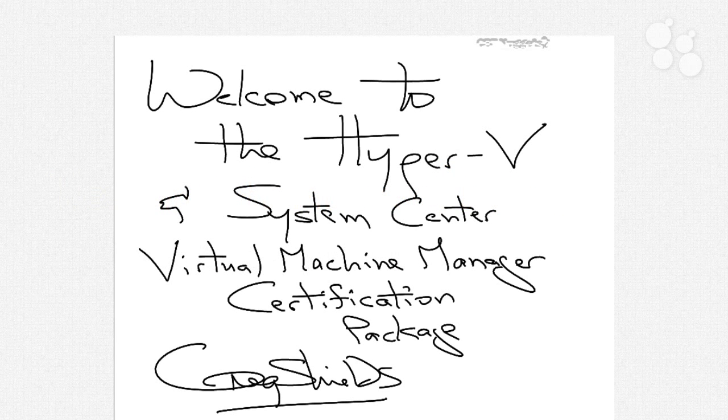Welcome to the Hyper-V and System Center Virtual Machine Manager Certification Package. I'm Greg Shields. Virtualization has become quite the hot topic in the last couple of years. Whereas it was previously relegated to enterprise data centers and those that could afford expensive virtualization platforms, Microsoft's entry into the virtualization market with its release of Windows Hyper-V has really brought about virtualization that's affordable for even small businesses.